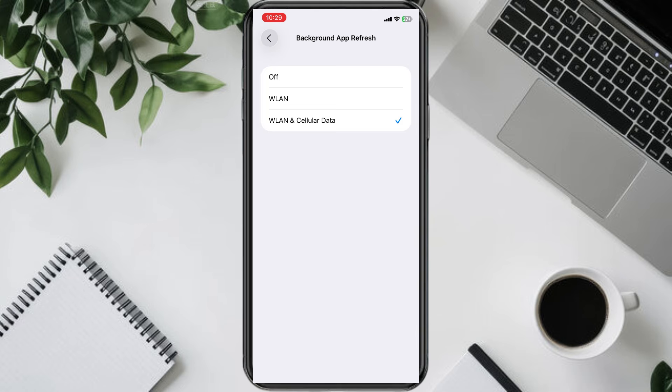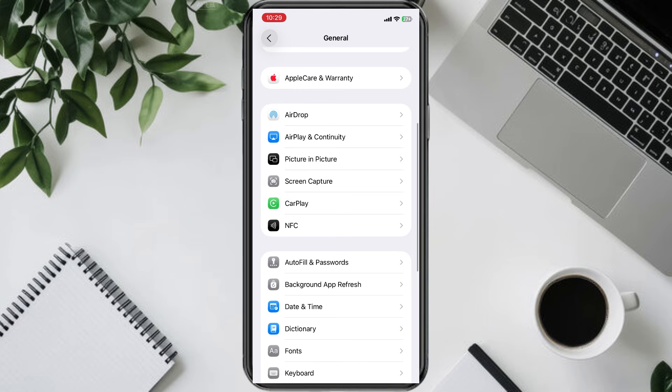The best option is to disable it for apps you don't really need, or at the very least restrict it to Wi-Fi. This stops apps from updating in the background, which saves both battery and data, helping your iPhone last longer.